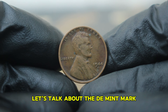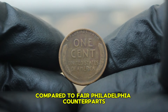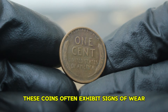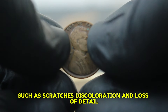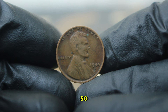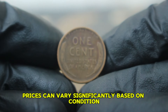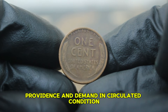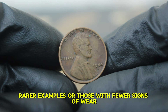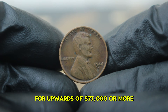The D mint mark signifies that the coin was produced at the Denver mint. Coins with this mint mark are often more desirable to collectors compared to their Philadelphia counterparts, especially in circulated condition. When we refer to circulated condition, we're talking about coins that have been used in everyday transactions. These coins often exhibit signs of wear such as scratches, discoloration, and loss of detail. The 1944 copper wheat penny in circulated condition may not be pristine, but its historical value remains significant. As of now, prices can vary significantly based on condition, provenance, and demand. In circulated condition, these pennies typically sell for between $75,000 at auction. However, rarer examples or those with fewer signs of wear can fetch much higher prices — some auctions have seen circulated examples sell for upwards of $77,000 or more, depending on the bidding interest.